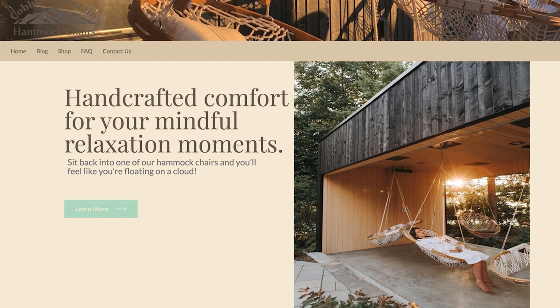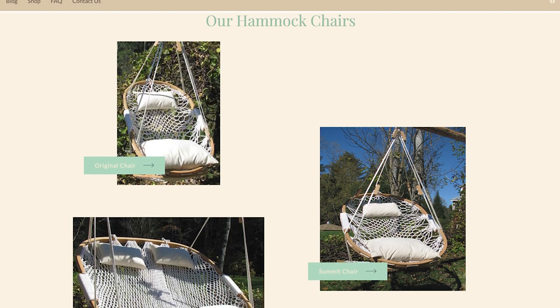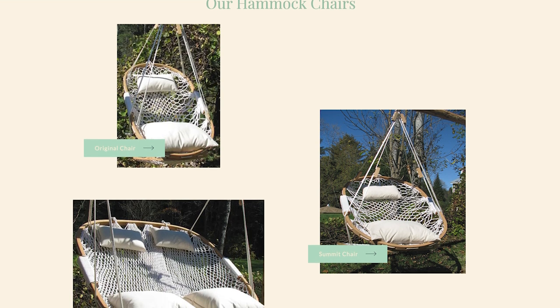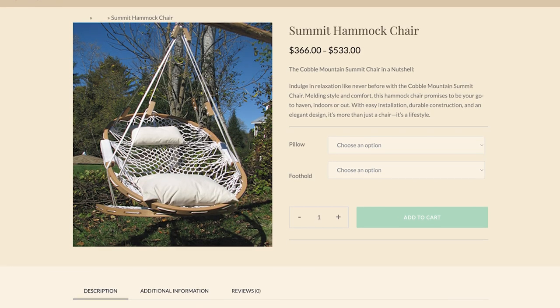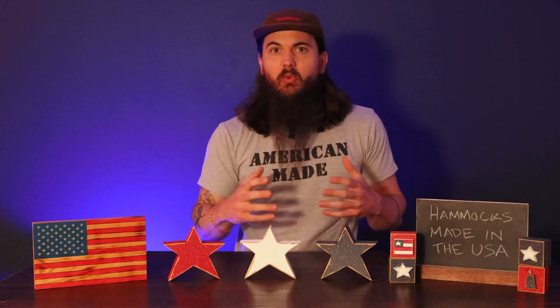Next up is Cobble Mountain. Cobble Mountain is based in East Corinth, Vermont, and makes some really great hanging swings. Everything's handmade in their workshop using locally harvested oak and super eco-friendly rope and sealant. These chairs are great because you can really adjust them however you want — you can adjust the height, recline and stretch them out to be more like a traditional hammock. They're really flexible and you can put them in your home or outside on your patio.